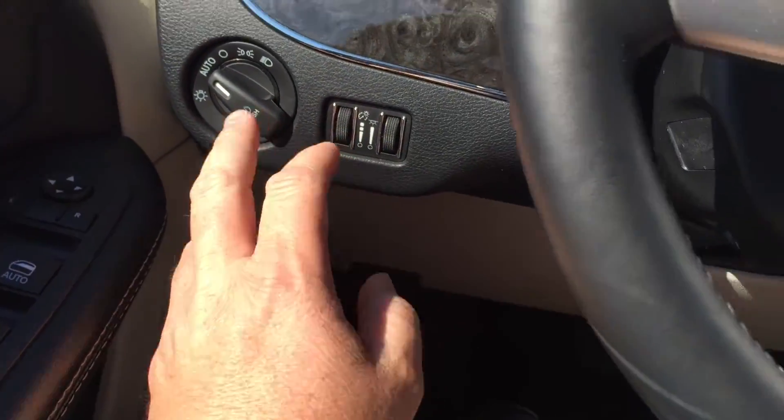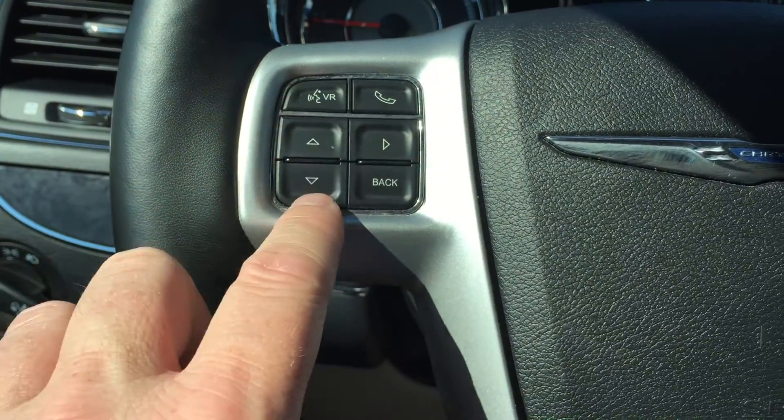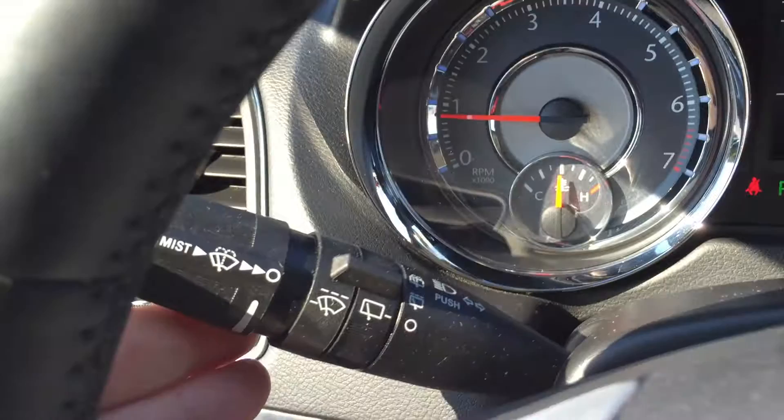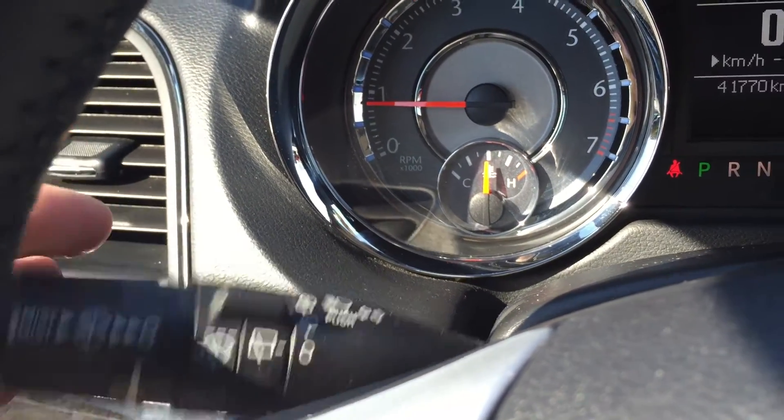You do have your lighting, Bluetooth hands-free communication, tools to navigate through your menu, sound system, and cruise control. You do have your signal lighting and wiper operation.